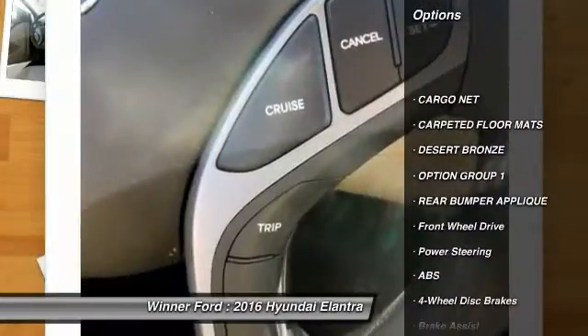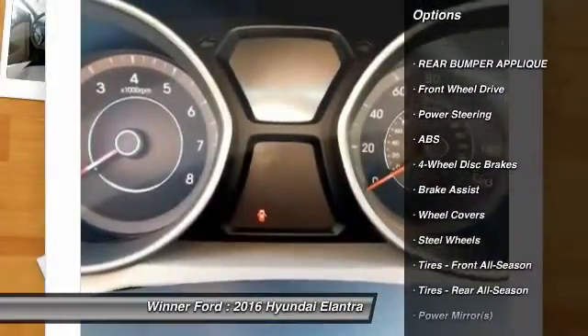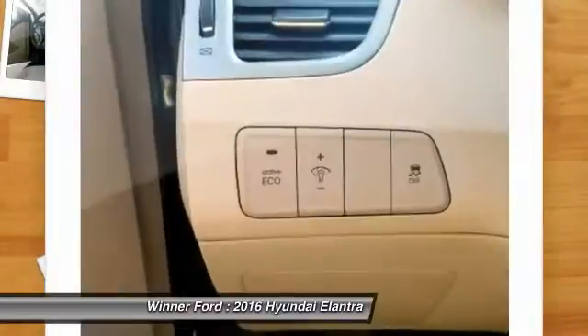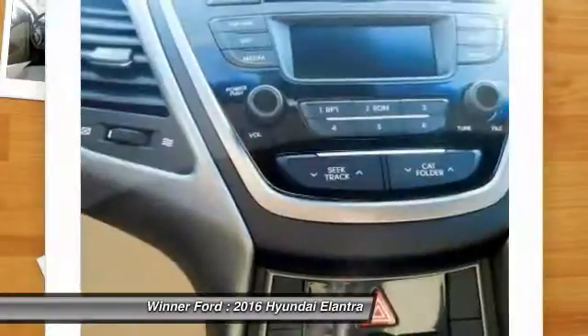Stability control, traction control, anti-lock braking system, keyless entry, driver airbag, adjustable steering wheel, power steering, cruise control, four-wheel disc brakes, FWD.